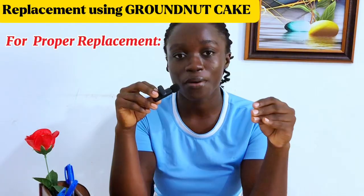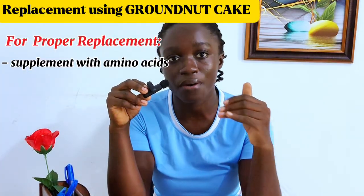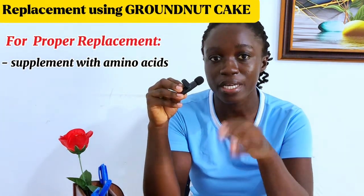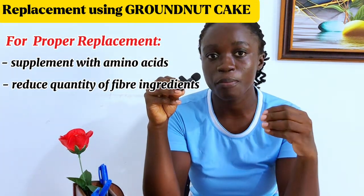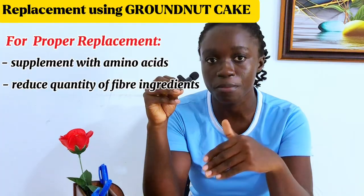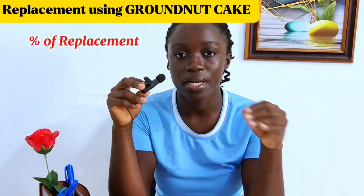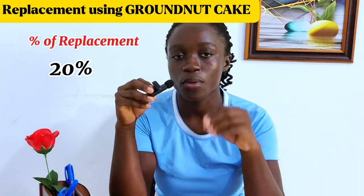To use groundnut cake in place of soya beans, you have to add some amino acids to your feed — the lysine and methionine that are deficient in groundnut cake. Also, because groundnut cake has a relatively higher fiber content, you would have to reduce the quantity of the fiber ingredient in your feed. For example, if you were adding 20% of wheat bran, you would have to reduce that to about 15%, because groundnut cake is bringing in additional fiber. It is recommended that you do a 20% replacement of soya beans with groundnut cake.